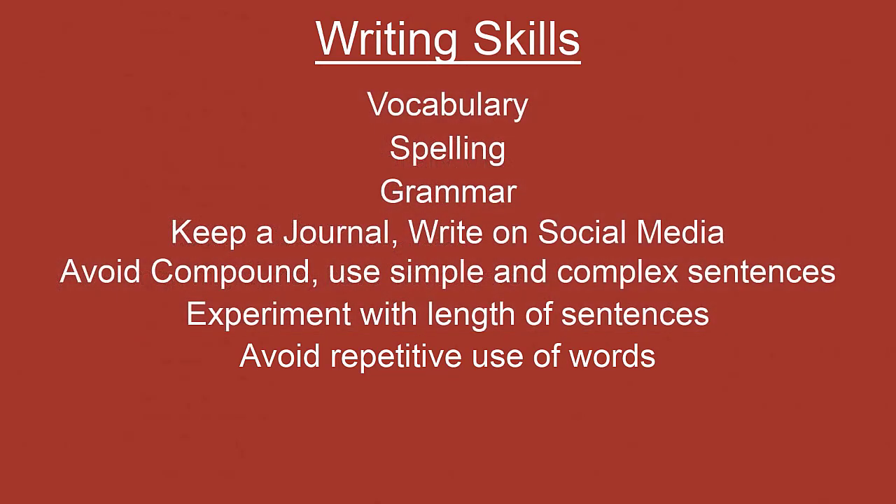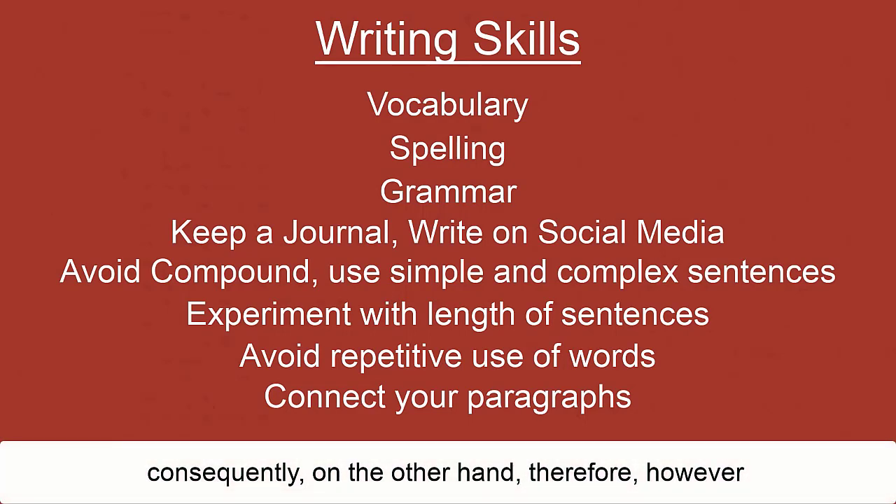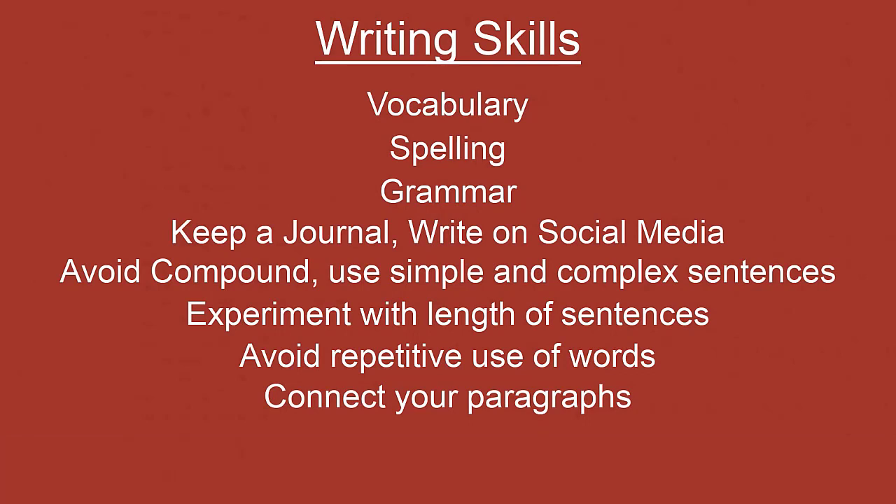One final tip for improving writing skills: try to always have some connector between paragraphs. When you end a paragraph, try to begin the next one using connector words such as 'consequently,' 'on the other hand,' 'therefore,' or 'however.' This will create an element of logical continuity. Of course there will be exceptional circumstances where this won't be possible, but try to somehow connect one paragraph to the other, establishing some sort of logic. I hope the tips I have given you will greatly improve your communication skills.